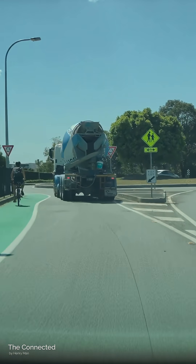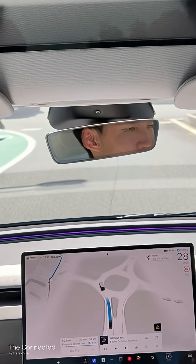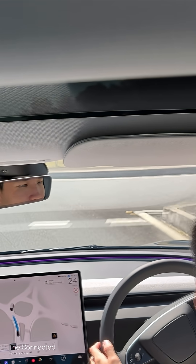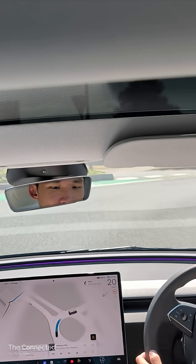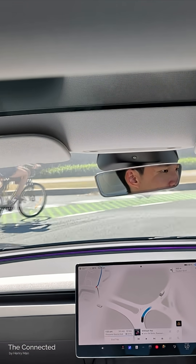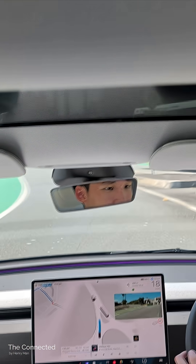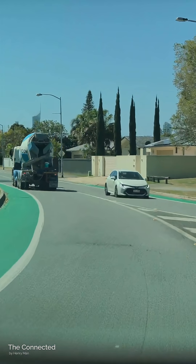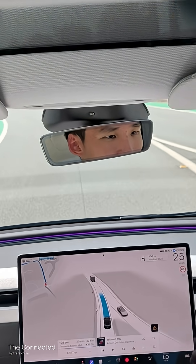Looking back on it, the car approaches the roundabout, recognizes the cyclist is there, and takes it very slowly, sort of hovering behind while keeping a safe gap. It does slow down even more — below 20km/h — as it indicates to exit the roundabout, which is surprising because it doesn't happen every time.